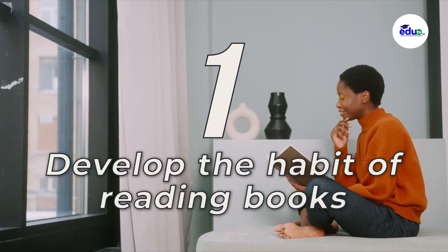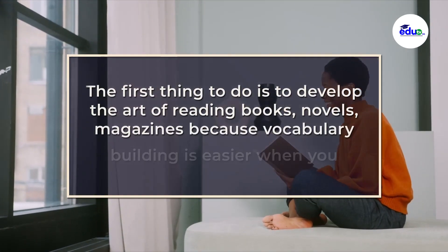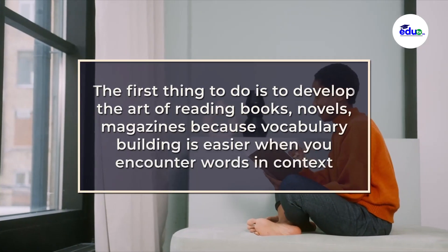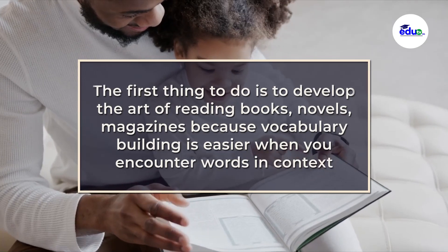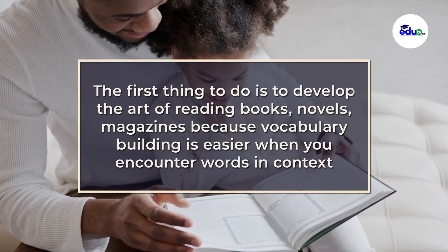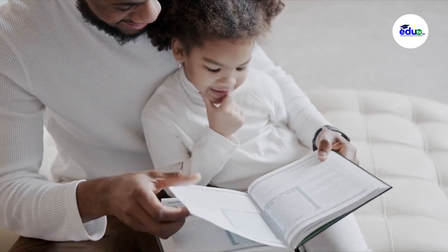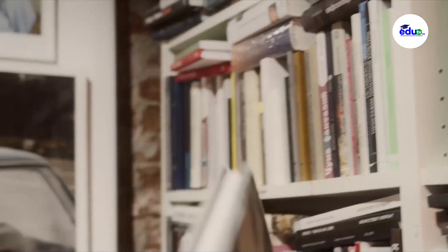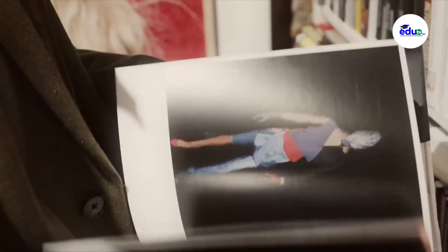One, develop the habit of reading books. The first thing to do is develop the habit of reading books, novels, magazines. Vocabulary building is easier when you encounter words in context. Seeing words appear in novels, magazines, or articles can be so much more helpful than seeing them in a vocabulary list. So you have to get a book to read, because through that, you can improve yourself.